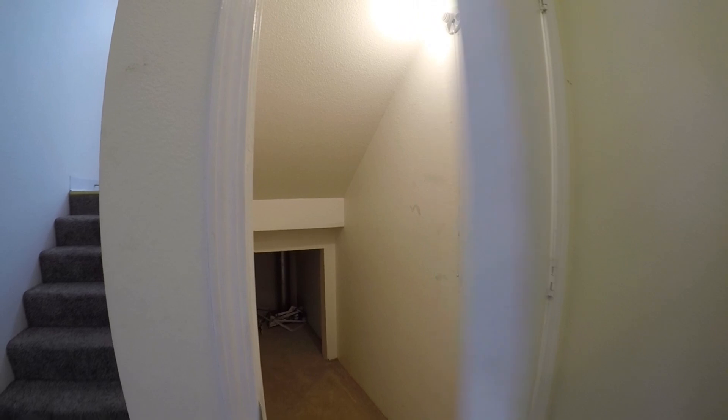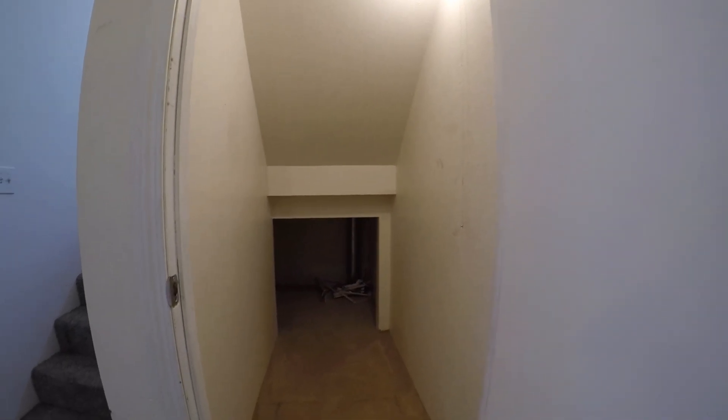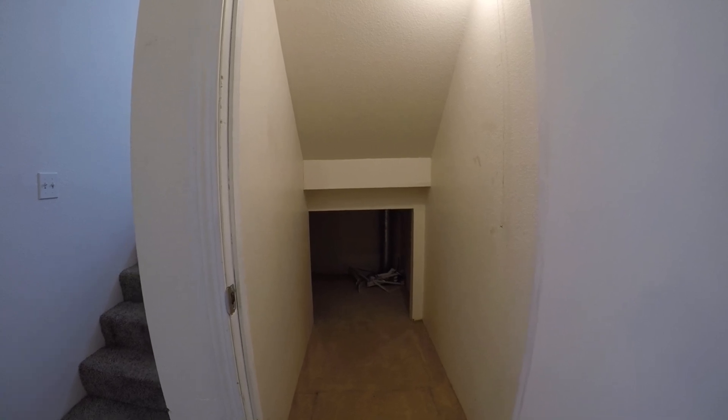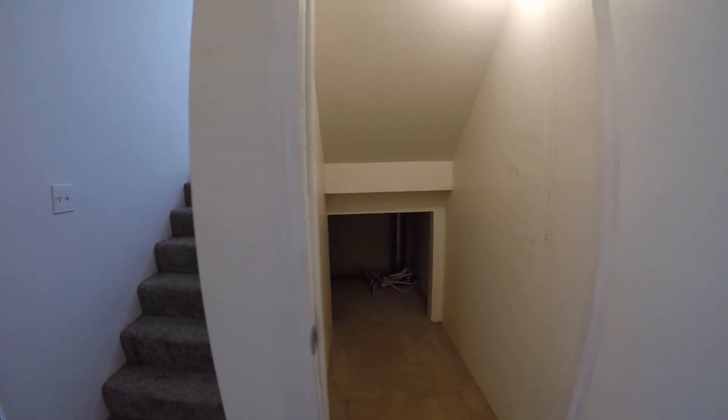We've got sort of a Harry Potter room, as they've become known — understairs storage. That kind of winds back a couple feet behind the stairs, so you've got some extra storage for decorations, that kind of thing.